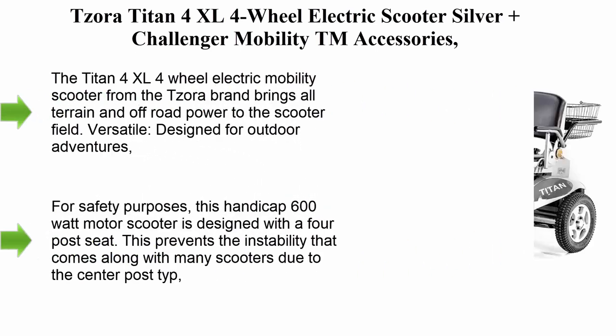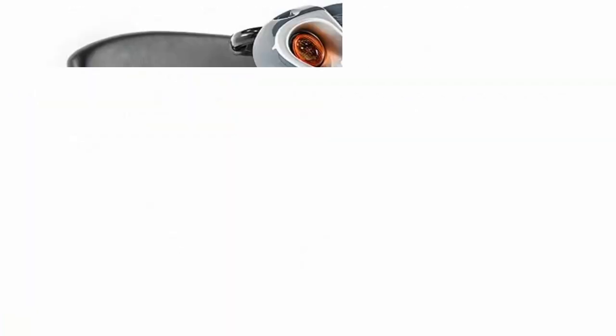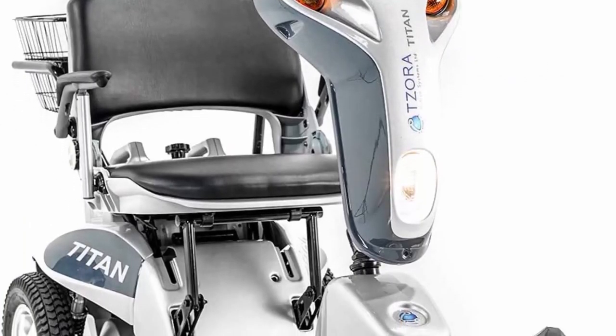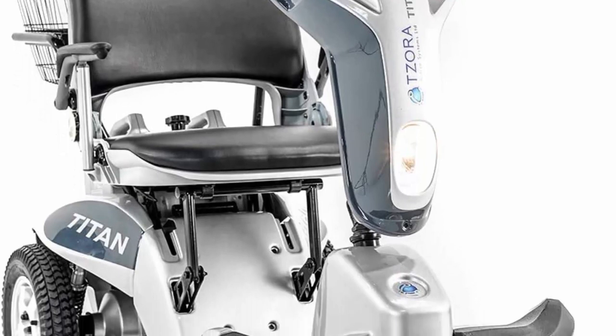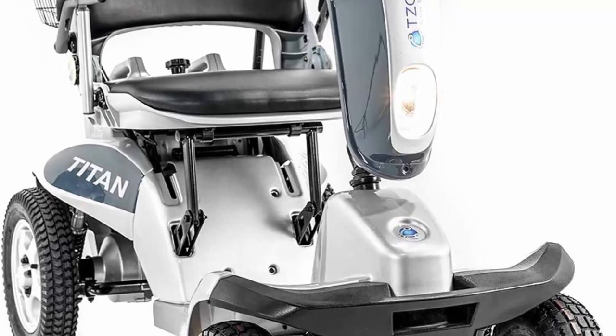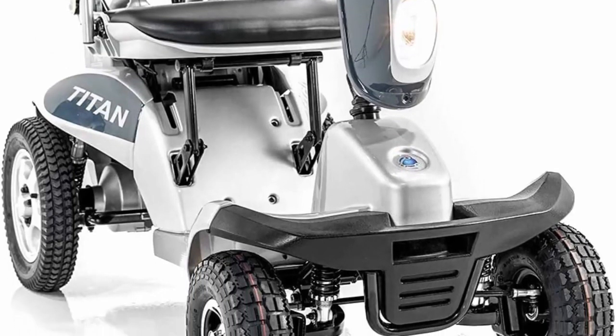Top 5: Tzora Titan 4XL 4-Wheel Electric Scooter, Silver Plus, Challenger Mobility accessories. The Titan 4XL 4-Wheel Electric Mobility Scooter from the Tzora brand brings all-terrain and off-road power to the scooter field. Versatile and designed for outdoor adventures.